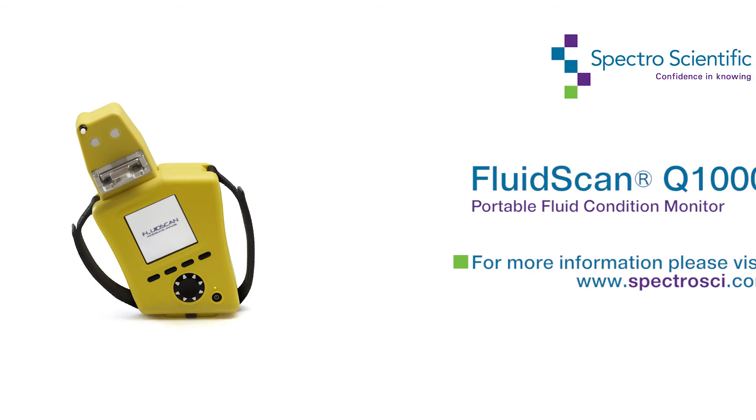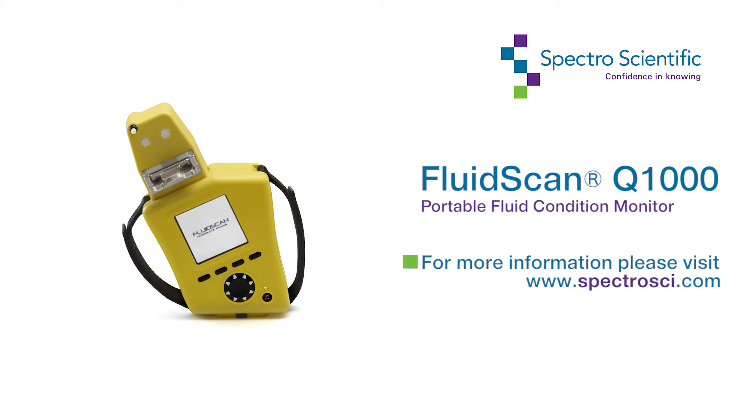For more information, please visit www.SpectroSCI.com. Thank you.